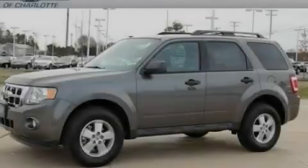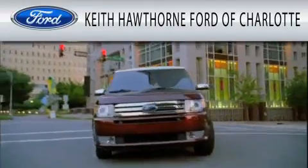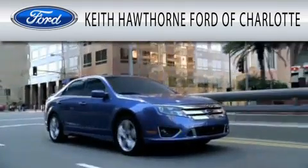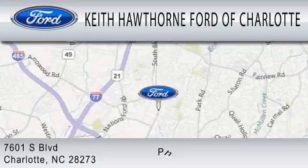Call or visit us right now and arrange your test drive today. Keith Hawthorne Ford of Charlotte is dedicated to doing everything possible to ensure that the experience you have selecting your next vehicle is as pleasant as possible. We are located at 7601 South Boulevard in Charlotte.